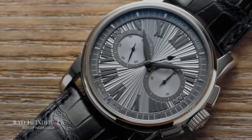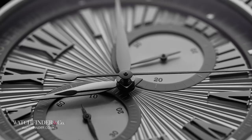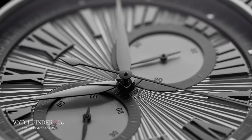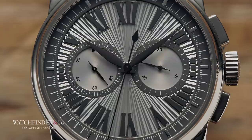Even the more reserved Roger Dubuis models, like this chronograph from the Hommage collection here, don't do things by halves. White gold, 42mm, iridescent dial with more layers than a crepe cake and enough going on to keep your eyes busy for months — the Hommage is surprisingly one of Roger Dubuis's simplest watches. But that's not the shock — this is.